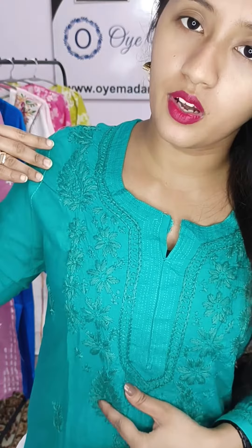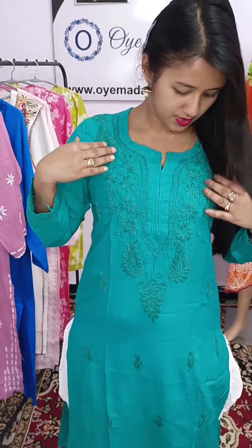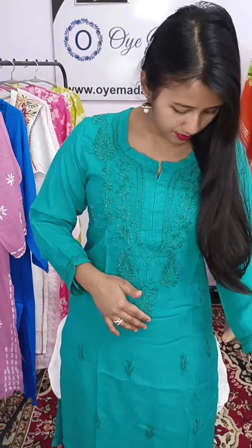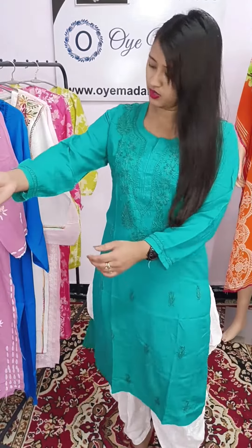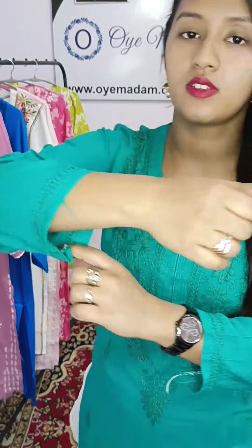This is a border work — a very good border work. The sleeves are straight. It has a flat side slit.